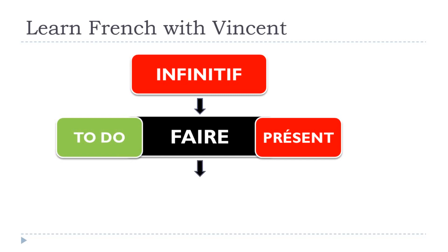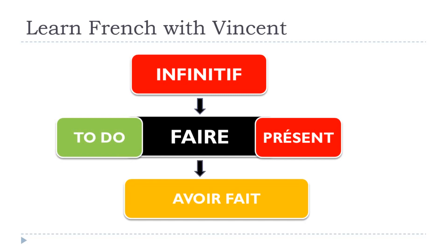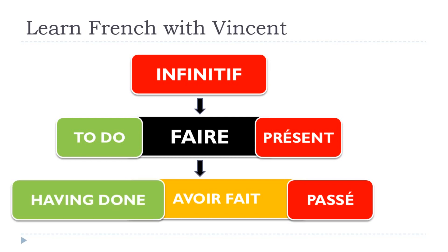It's possible also, if you think about that, to have the same thing in the past. Avoir fait is what we call infinitif passé. And if you think about that, it's exactly the same thing in English: 'having done.'